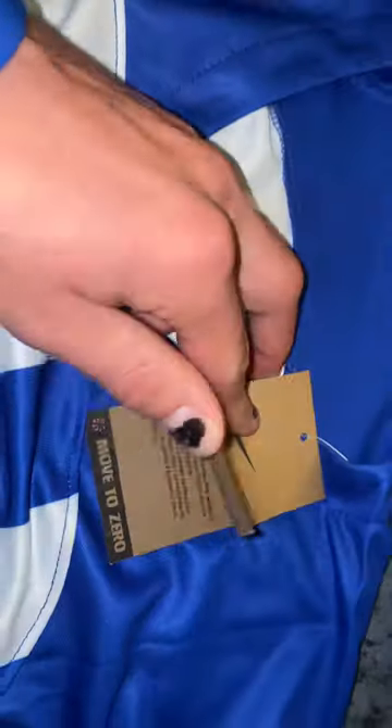You can see a little frayed stitching there, but it's not an issue. Size large, and then the tags here.